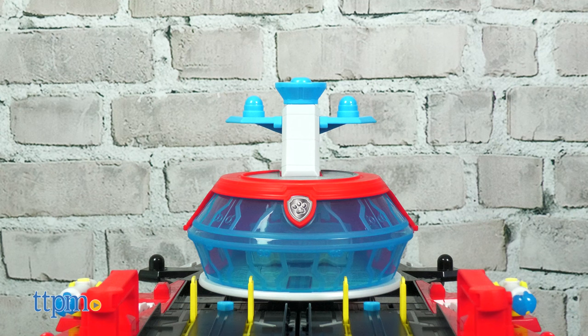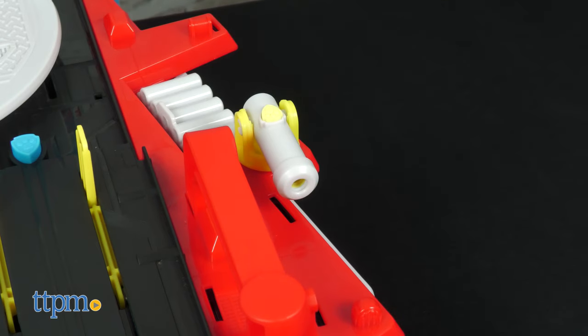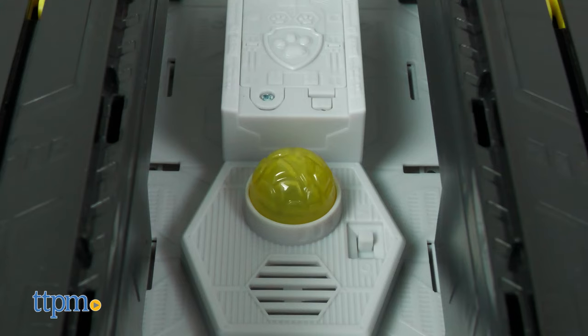This looks like a regular aircraft carrier complete with an opening command center, two vehicle launchers, and two projectile launchers. But press down on the command center and the whole thing opens up, expanding to over two feet.